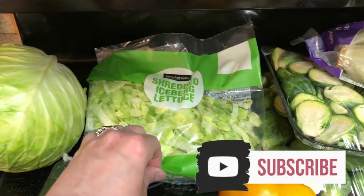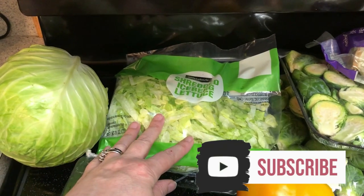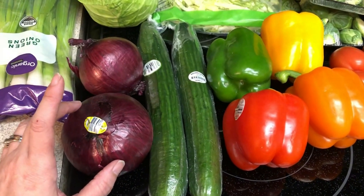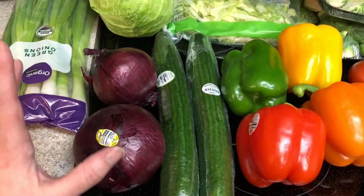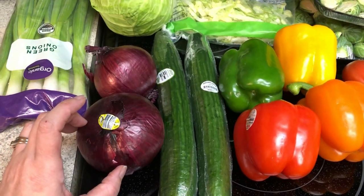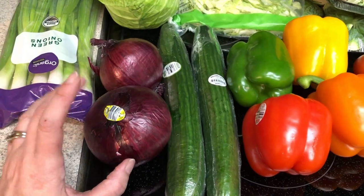We're having tacos one day this week, so I picked up some shredded lettuce for that for the family. I probably won't use that for anything. A couple of red onions — I'm doing chicken fajitas, like sheet pan fajitas, so I like to do red onion with that. Plus the family's having sub sandwiches for dinner one night, and I like to put red onion in those.